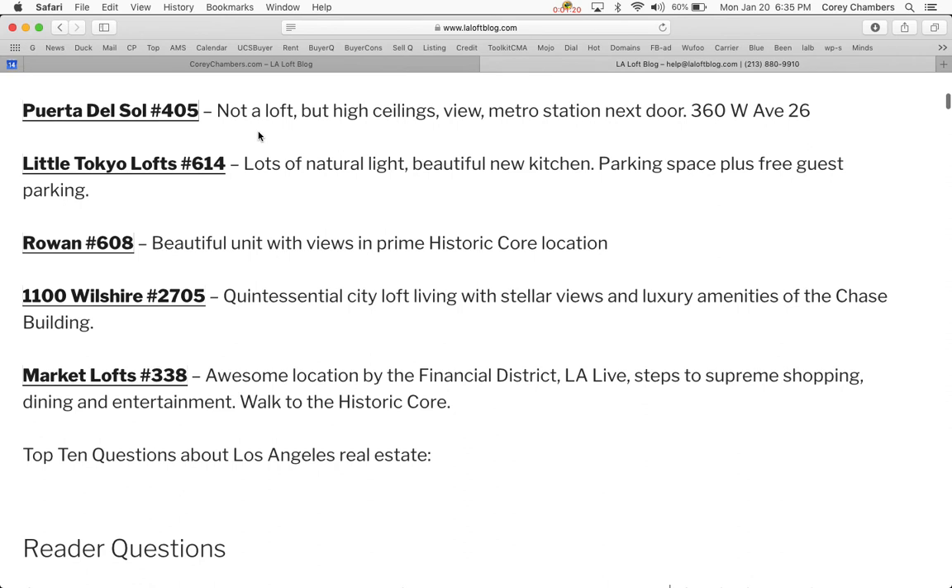Number one is not a loft at all, but it does have high ceilings. It's the top floor and it's right next to the metro station. Those of you who like the big city amenities of downtown, especially transportation and metro, will love this location. This unit has one of the prettiest views I've seen in Los Angeles, with new greenery plus a view towards Elysian Park. That is Puerto del Sol condominiums, unit number 405, at 360 West Avenue 26.